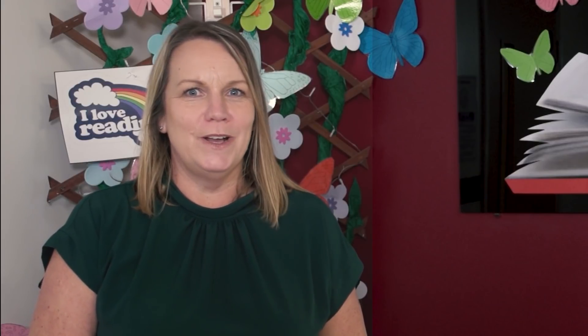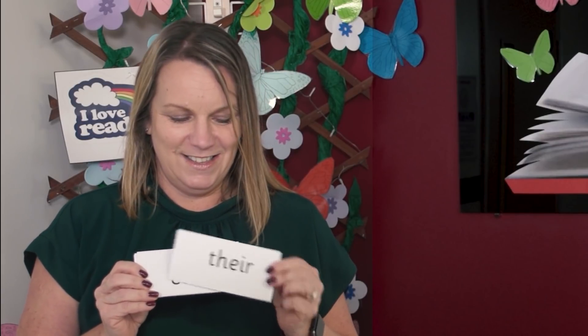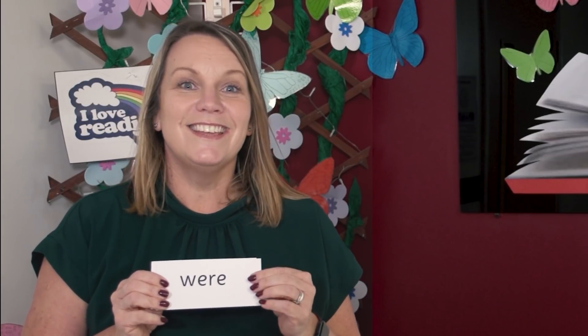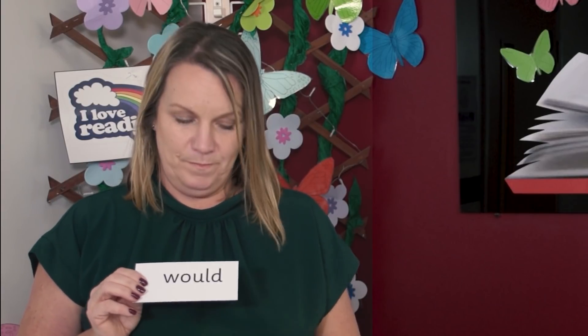Now it's time for the tricky words. Can you read the tricky words on the cards from this week? Off you go. Let's read them together. Should. Could. There. Could. Work. Where. Who. Were. Would. Now let's read them quickly.